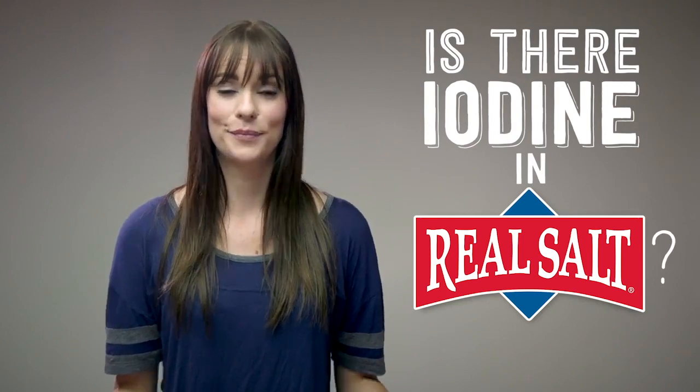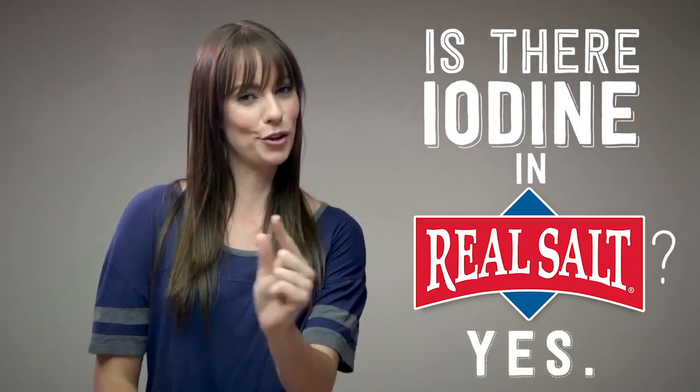Hey guys, my name is Tara and I'm going to answer a question we hear a lot: Is there iodine in real salt? The short answer is yes, but just the tiny amount nature gave it.